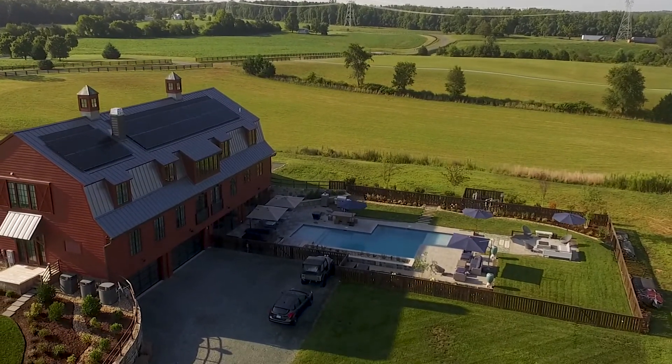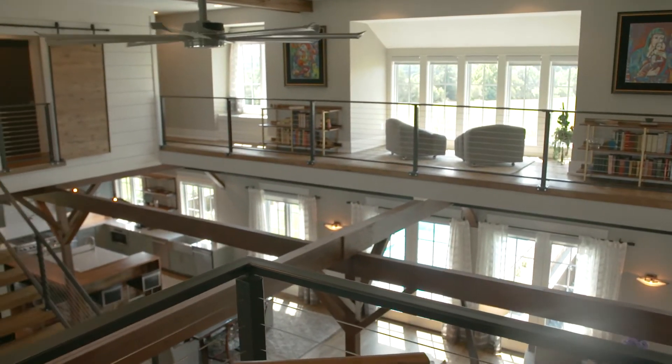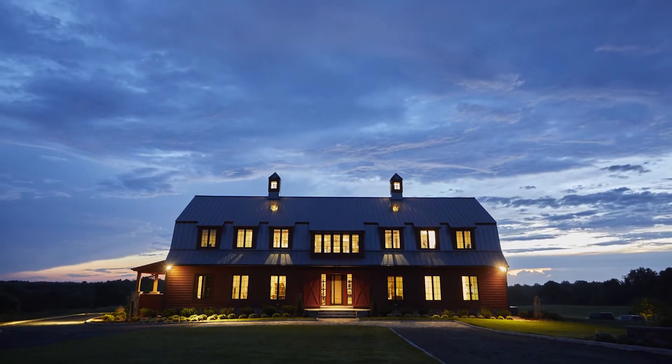You've got this great view off the back, you've got the pool and the land. You want to be able to walk through and just see all of that, and that's why we have all these windows off the back. That's where the sun sets and everything comes through, so that was a big part of it.